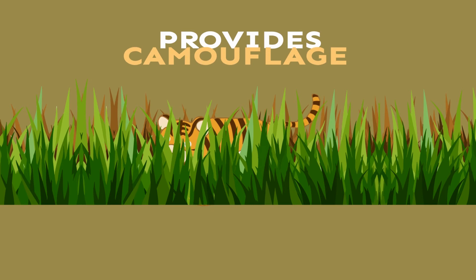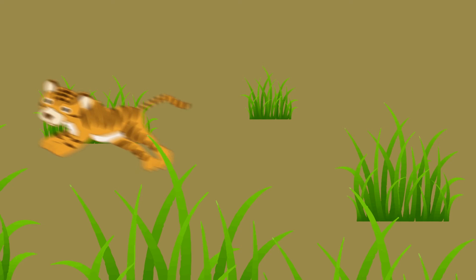The stripes help camouflage the tigers when they are hunting in the jungle or stalking in tall grass. Their stripes blend in with tree branches and shadows, making it hard for other animals to see them.